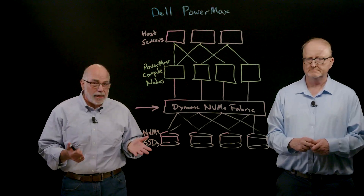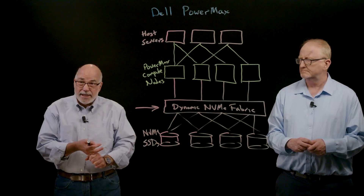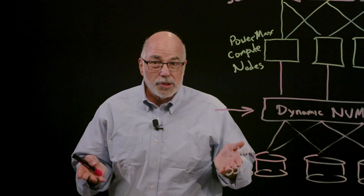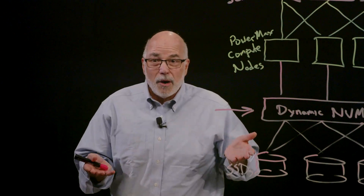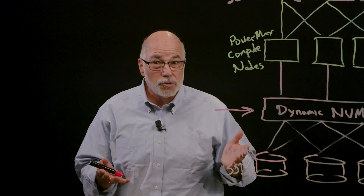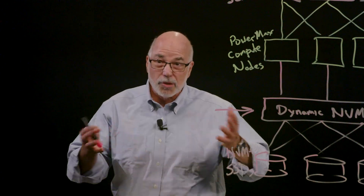The architecture is also designed for high availability, with redundancy all the way through — the power system, the data paths, the control paths. There are really no single points of failure in a PowerMax. It's also highly resilient: PowerMax can tolerate up to 50 degrees C temperature excursion and continue running, which is unique in the industry. So it's a great architecture for mission-critical applications.